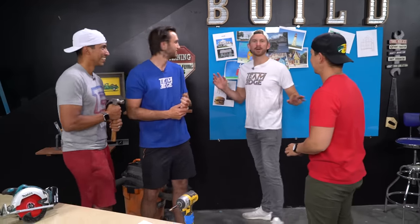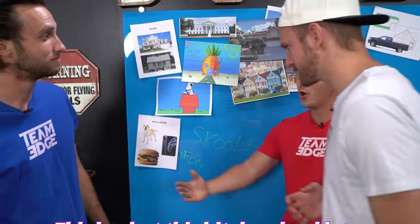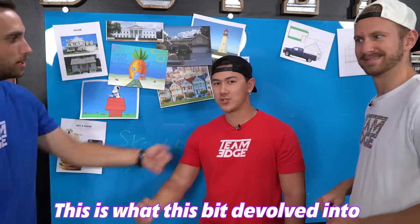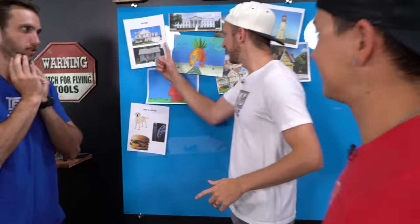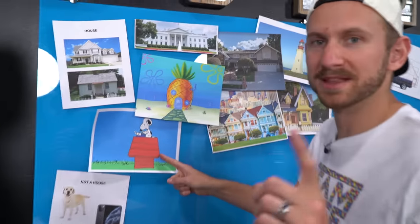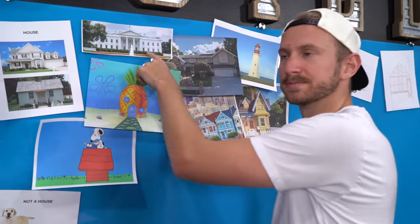First, we have to figure out what a house is, because if you don't know the definitions of what you're working with, then you don't know what you're going to end up with. Welcome to school! So if I go to Home Depot, am I going home? You're going to House Depot. These are houses. These are not houses, although this will probably last longer. This is a dog house, something that I often have to sleep in — just kidding, my wife and I love each other. This is the White House.